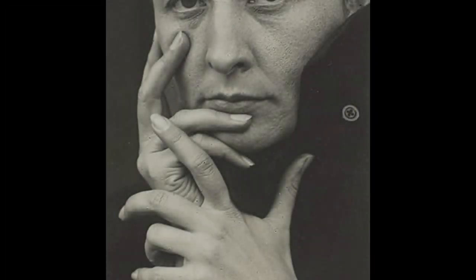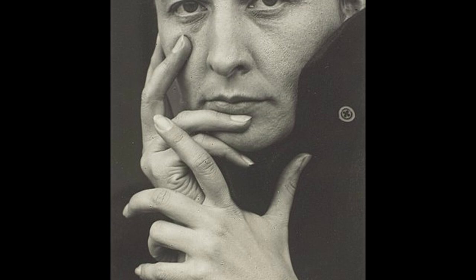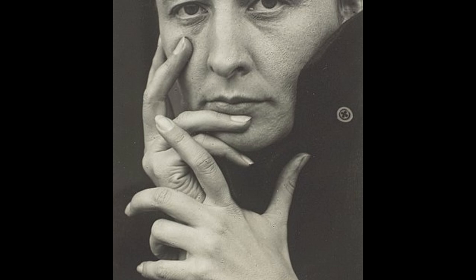Welcome to this video on the review and explanation of the 10 most famous works of Georgia O'Keeffe. Georgia O'Keeffe was an American artist best known for her paintings of flowers, landscapes, and architectural structures. She is considered a leading figure in American modernism and one of the most significant artists of the 20th century.